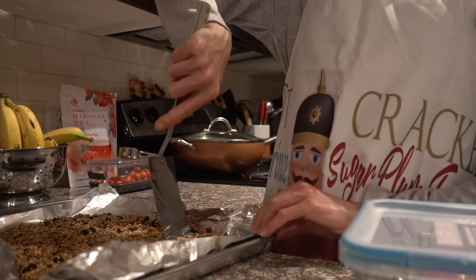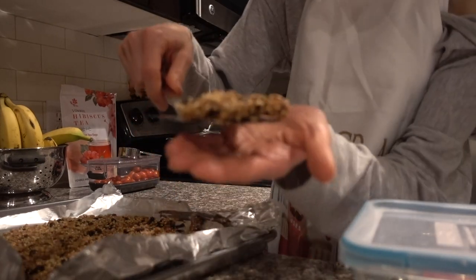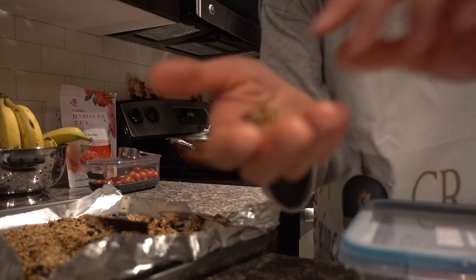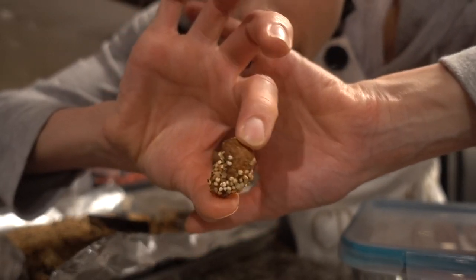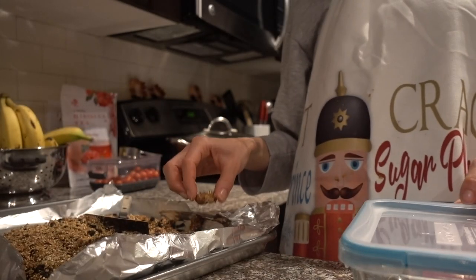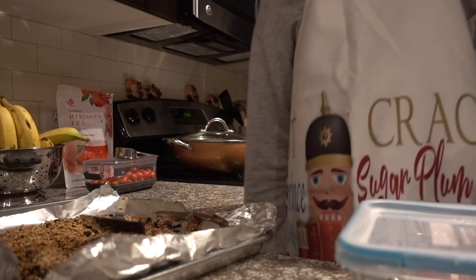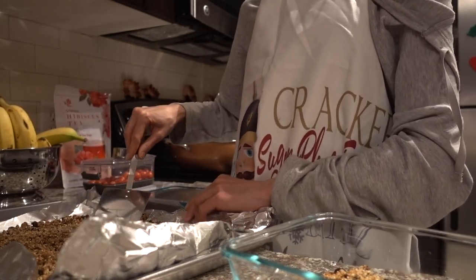Granola came out of the oven — I'm just going to break it up. See how the quinoa kind of crusted on the cashew? Looks good! Very good — I put raisins in it.